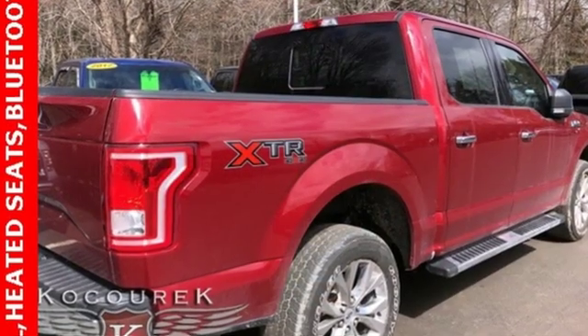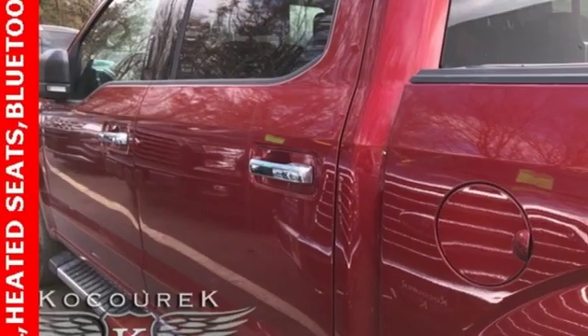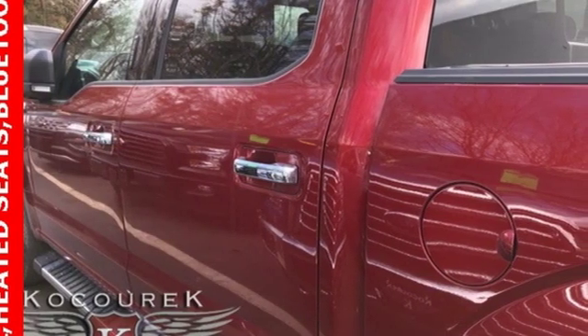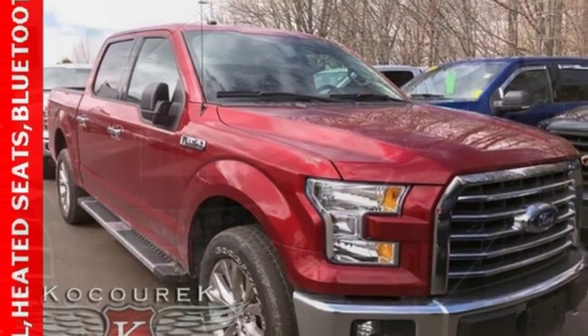Features include integrated navigation system with voice activation, power heated mirrors, dual zone climate control, rear parking sensors, remote engine start, power adjustable pedals, and V8 engine.